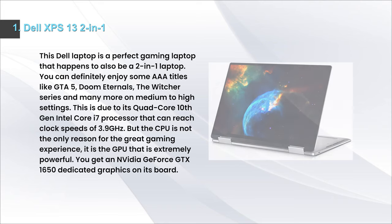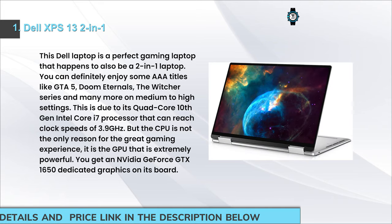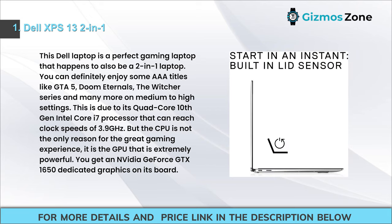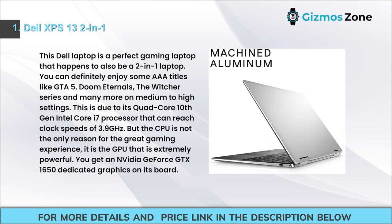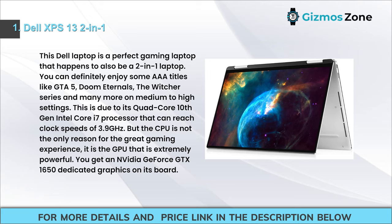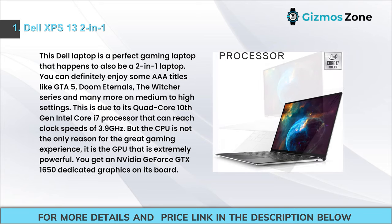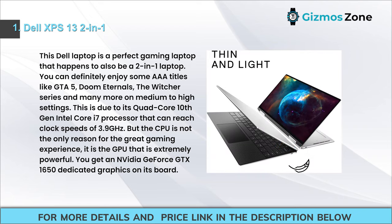Number 1: Dell XPS 13 2-in-1. This Dell laptop is a perfect gaming laptop that also happens to be a 2-in-1. You can enjoy AAA titles like GTA 5, Doom Eternal, and The Witcher series on medium to high settings, thanks to its quad-core 10th gen Intel Core i7 processor that reaches clock speeds of 3.9 GHz. The GPU is also extremely powerful — you get an Nvidia GeForce GTX 1650 dedicated graphics card.